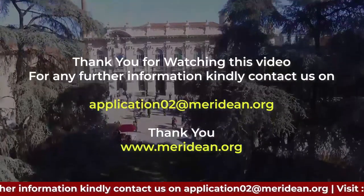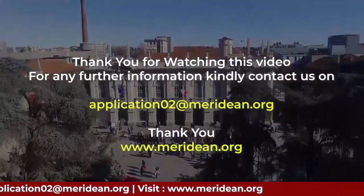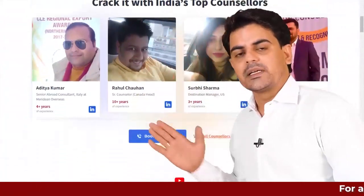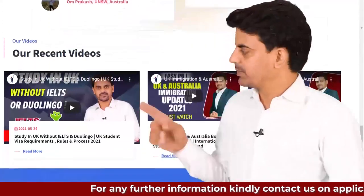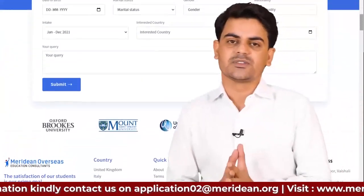For any further information, kindly contact us on the email mentioned below on the screen. If you want to connect with top counsellors for live counselling, you can visit the website shown. With your counsellor you can directly apply, submit your visa file, and register so that your process will be smooth.